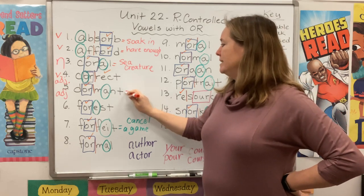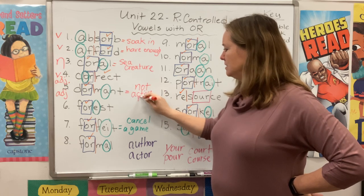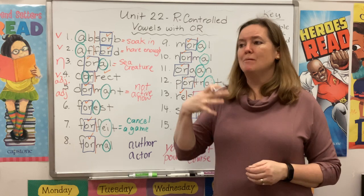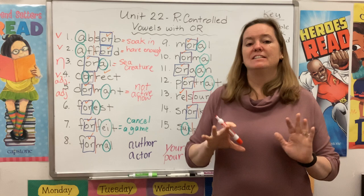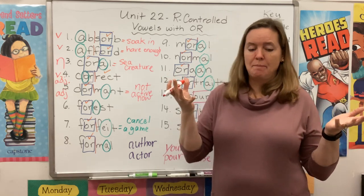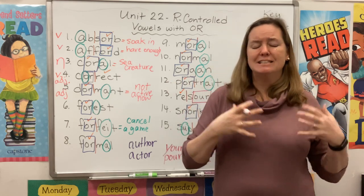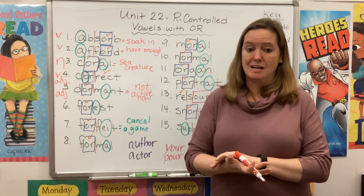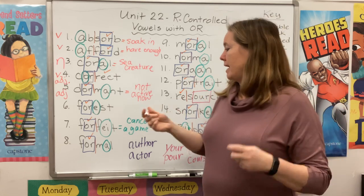Dormant is also an adjective. If something's dormant, it's not active — it's just lying there waiting. Think about a volcano: maybe it erupted a hundred years ago, but nothing has happened since then. It's lying dormant — it could still erupt any day. Sometimes people have viruses that live in their body and are dormant, which means for most of the time they don't act up, and then suddenly it pops up again.